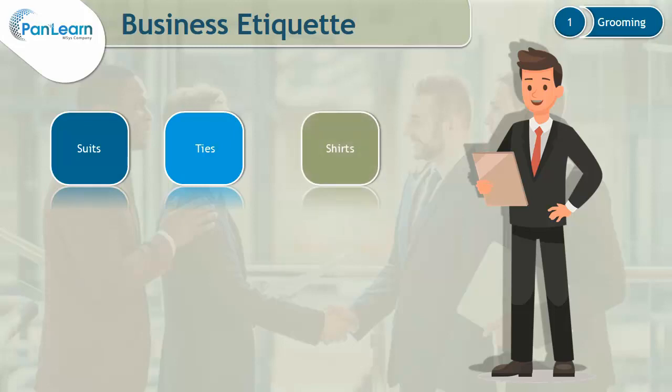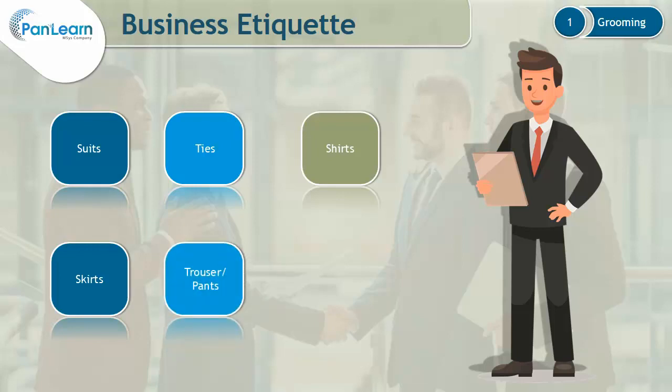Shirts: Wear cotton or cotton-blend shirts. Use neutral colors with no loud colors or patterns. Skirts: Skirts should be no shorter than two inches above the knee. Trousers or pants should be worn with a waist high enough to rest the waistband over your hip. Indian Formals: Wear a suit with dupatta or a sari.